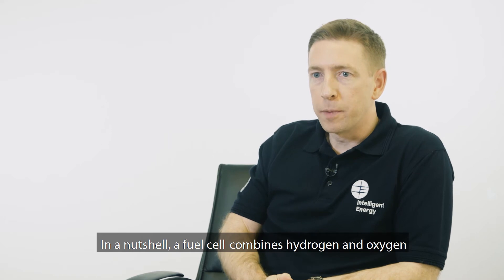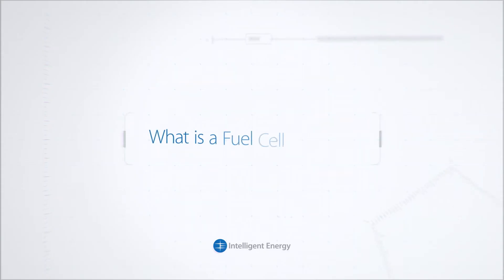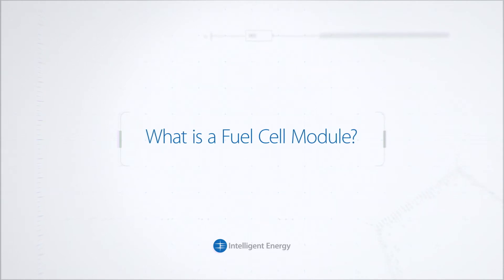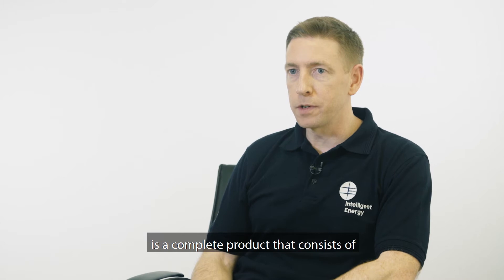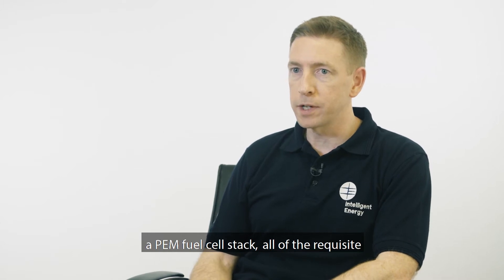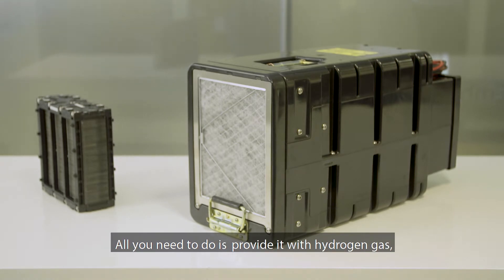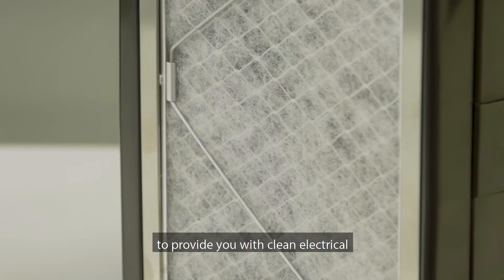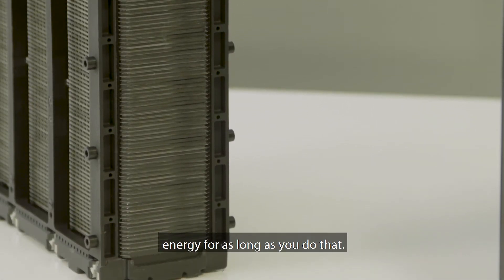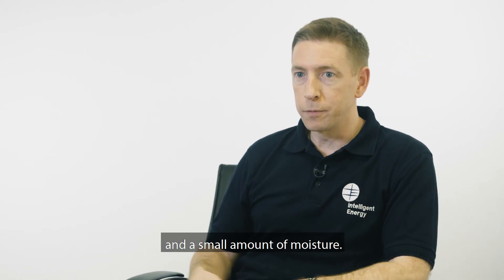In a nutshell, a fuel cell combines hydrogen and oxygen from the air to produce clean electricity. An Intelligent Energy fuel cell module is a complete product that consists of a PEM fuel cell stack and all of the requisite balance of plant required to keep that stack happy. All you need to do is provide it with hydrogen gas and oxygen from the air, and it will continue to provide you with clean electrical energy. The only emissions are warm air and a small amount of moisture.